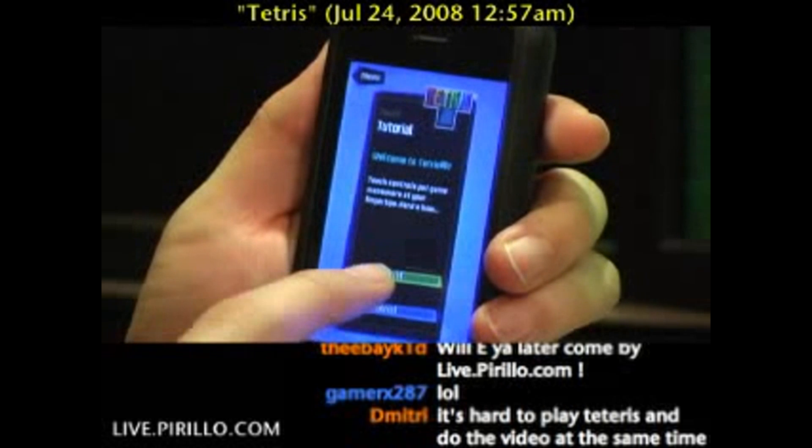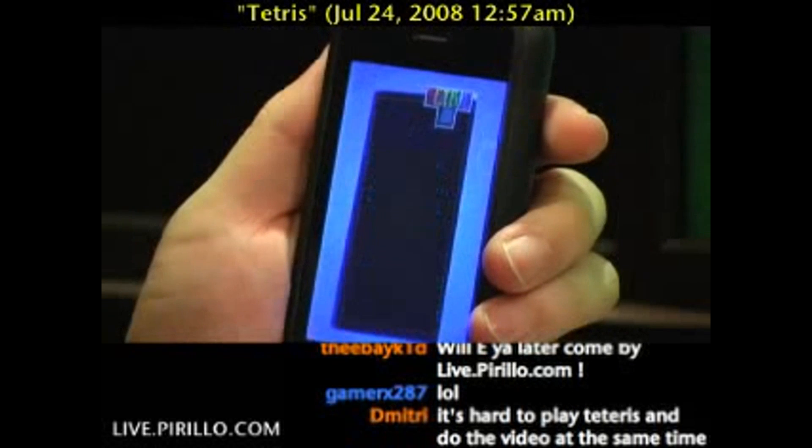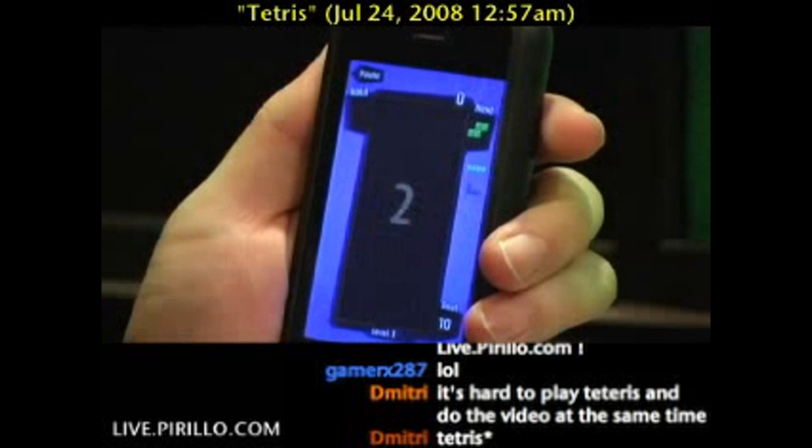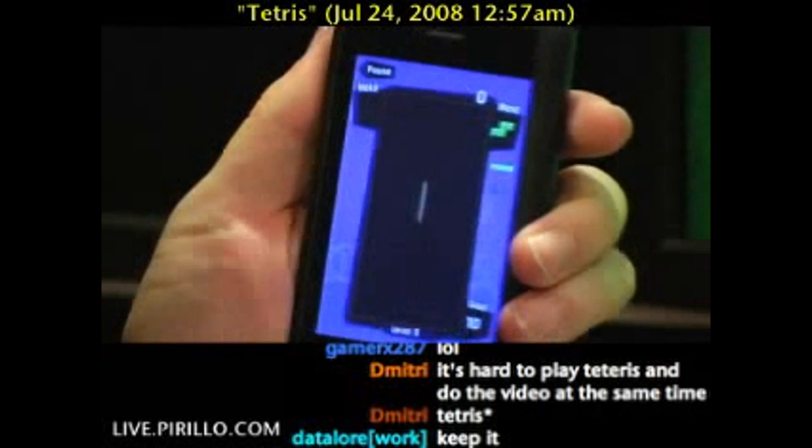I've got Tetris here on the iPhone, available right now in the App Store for $9.99. And if you ask me if it's worth it, it absolutely is.